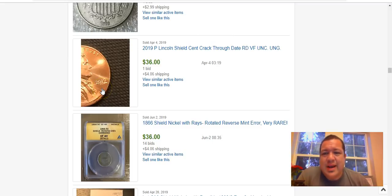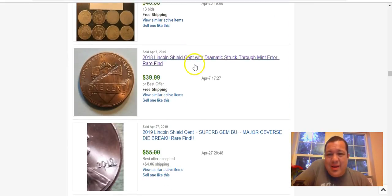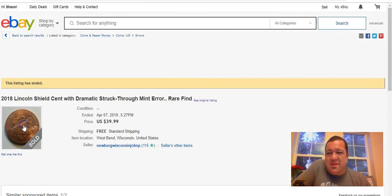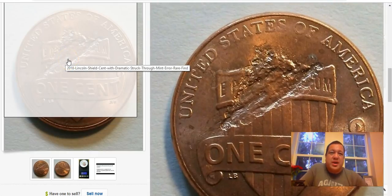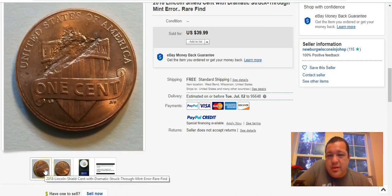Another 2019 die break through the date — $36, $4 shipping. Then there's this 2018 with a huge strike-through on the back. Something landed on the coin before it was struck. $40 for that — that's it. This should have sold for maybe double that.